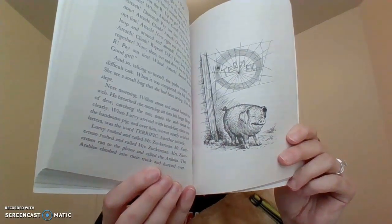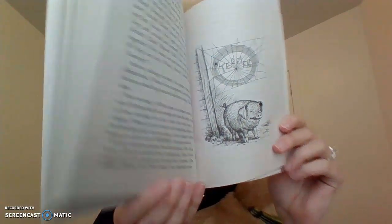Lurvy rushed and called Mr. Zuckerman. Mr. Zuckerman rushed and called Mrs. Zuckerman. Mrs. Zuckerman ran to the phone and called the Arables. The Arables climbed into their truck and hurried over. Everybody stood at the pig pen and stared at the web and read the word over and over, while Wilbur, who really felt TERRIFIC, stood quietly, slowing out his chest and swinging his snout from side to side.